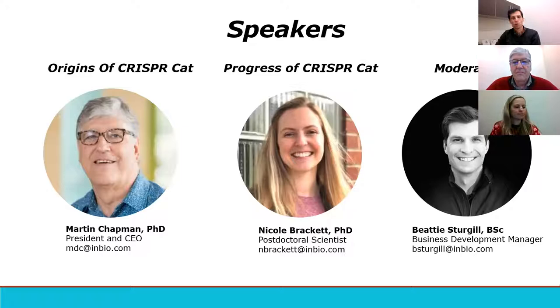Following Martin, we'll have Dr. Nicole Brackett, postdoc scientist here at Indoor Biotechnology's Incorporated. Nicole is spearheading the research efforts for the CRISPR-Cat project, and she'll be providing updates on the development, milestones, and future goals of the project. She will also shamelessly be plugging her cat, Nacho, throughout her presentation — you'll see multiple pictures of Nacho as well. She's also sporting a very appropriate Christmas sweater with a nice Christmas cat on the front.